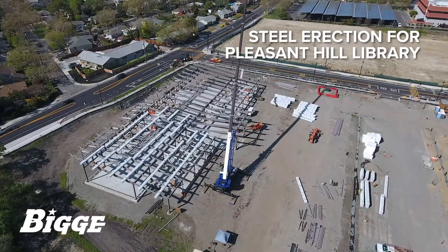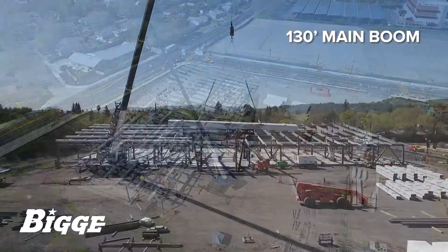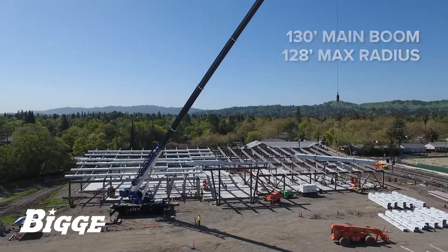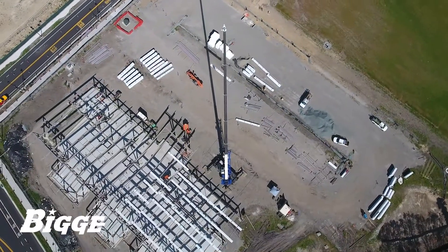At this particular job site, the crane was configured with 43,000 pounds of counterweight operating with 130 feet of main boom at a maximum radius of 128 feet. Beams were hoisted from the ground by our operator and set into the framework of a building that will serve as a new public library.